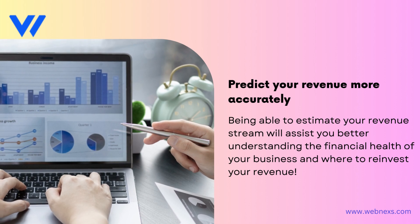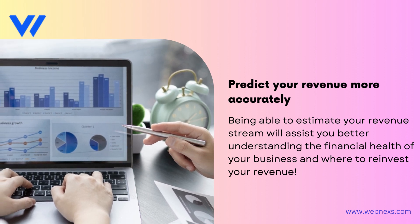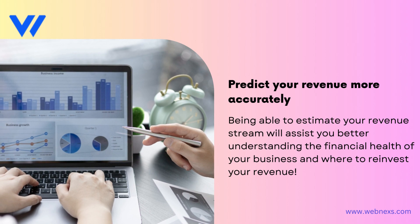Predict your revenue more accurately. Being able to estimate your revenue stream will assist you in better understanding the financial health of your business and where to reinvest your revenue.